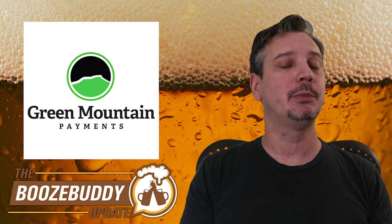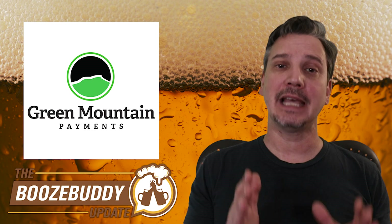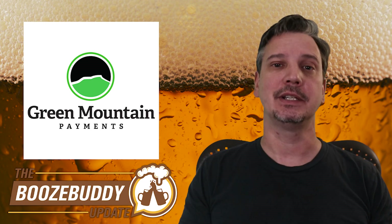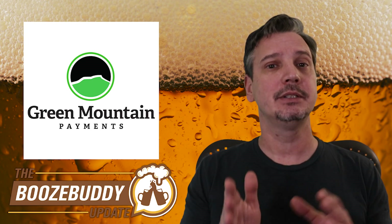The Booze Buddy Update is brought to you by Green Mountain Payments, helping local business owners save thousands of dollars by providing complimentary credit card processing equipment and zero-cost credit card processing. Visit GreenMountainPayments.com or POSN0.com today.